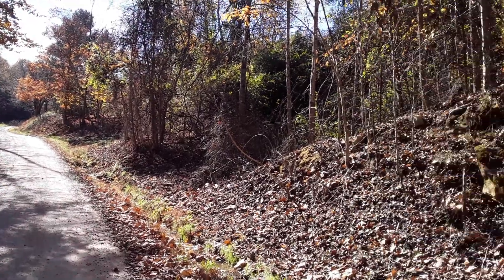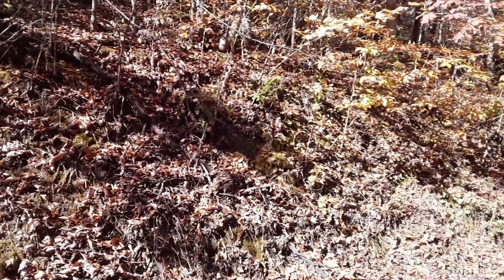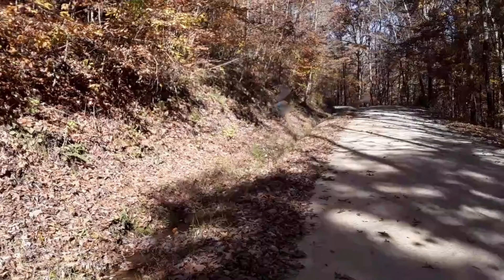Here we are in November, all the way at the other end of the land, and this is where we think a second driveway would go nicely.